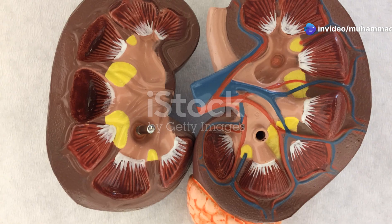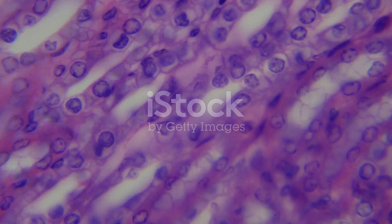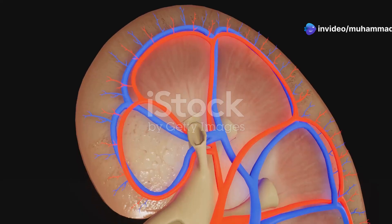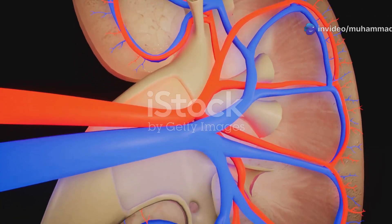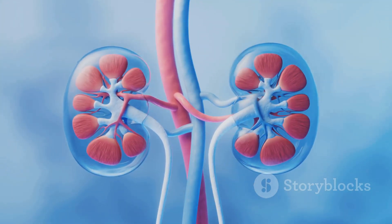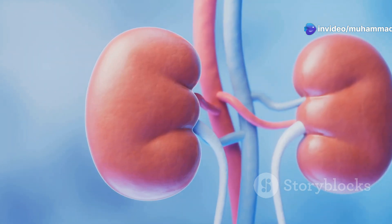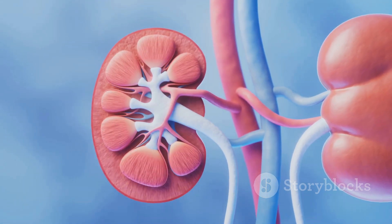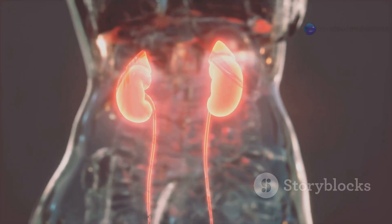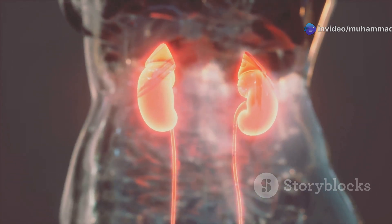Deep within the bodies of most vertebrates lies a pair of unassuming, bean-shaped organs: the kidneys. These remarkable structures, though seemingly simple in form, house a complex network of microscopic filters called nephrons. Each nephron acts like a miniaturised sewage treatment plant, meticulously processing the blood that flows through it. A constant stream of blood courses through these intricate filters day and night, tirelessly removing waste products — excess water, salts, and metabolic byproducts — all meticulously extracted from the bloodstream, ultimately forming the watery fluid we know as urine. This intricate filtration process is vital for maintaining the delicate balance of fluids and electrolytes within the body, a balance crucial for life itself.